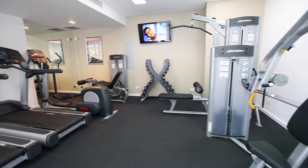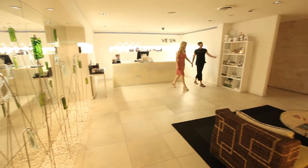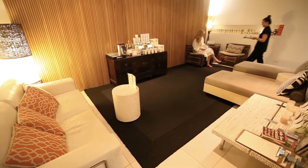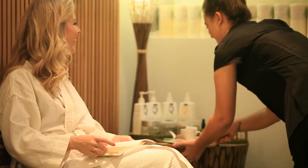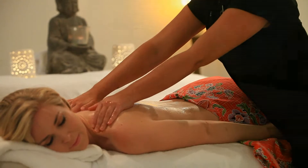After a swim, why not let off some steam in the fully equipped fitness centre? Be sure to give your body the ultimate rest at the resort's day spa, where a soothing massage will leave you feeling refreshed and re-energised.